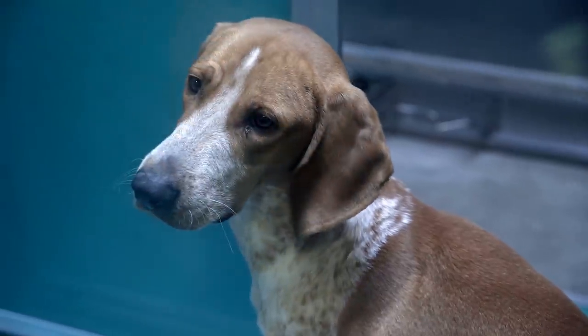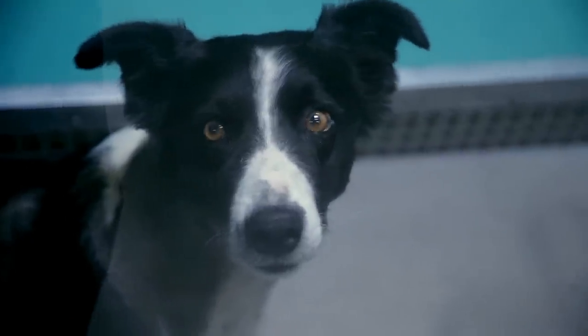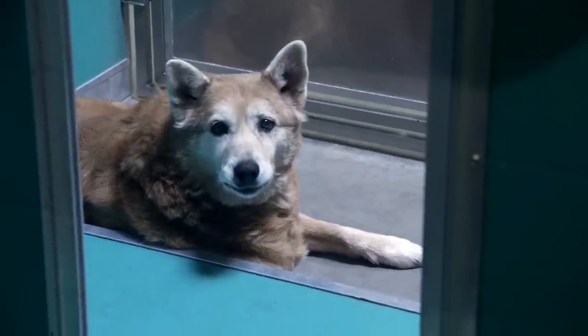We want to get everybody out of the kennels and just give them tons of love — that is the main goal for today. Give them some good food, good belly rubs, lots of hugs, lots of play time. Like whatever they want.